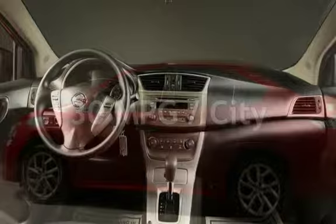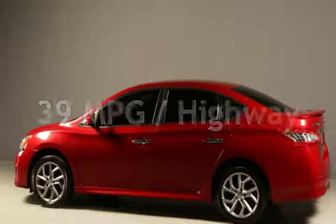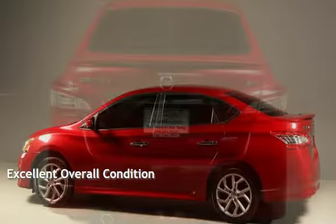Estimated fuel economy for this vehicle is 30 miles per gallon in the city and 39 miles per gallon on the highway. This vehicle is in excellent overall condition.